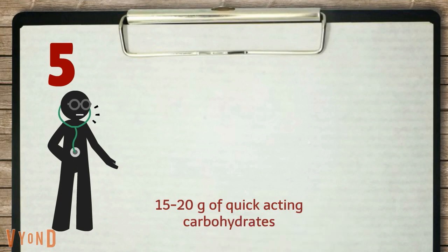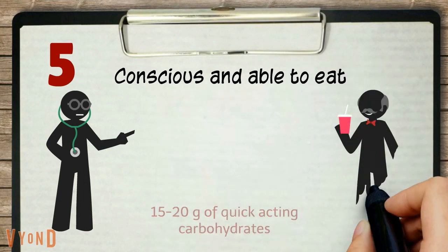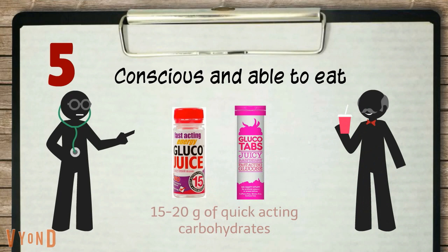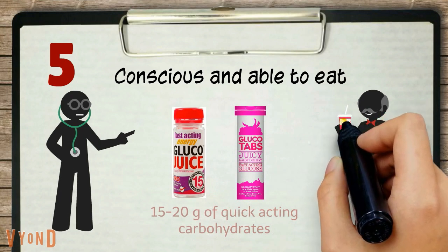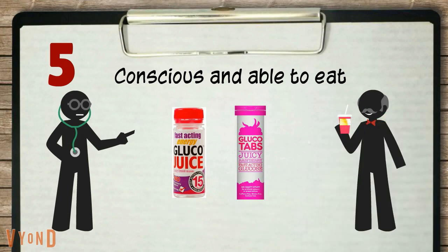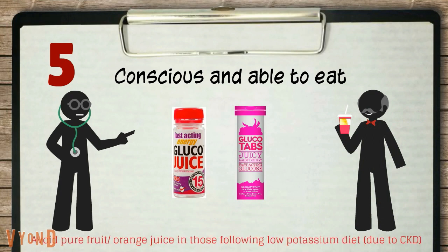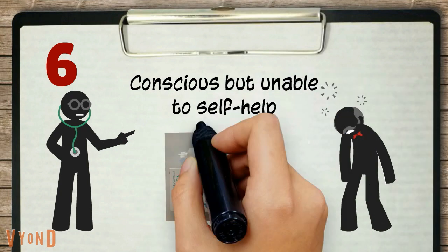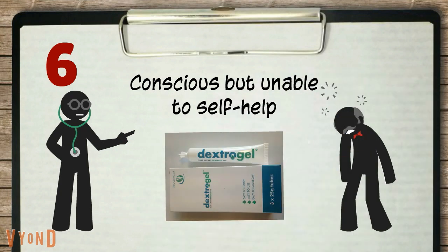For instance, if your patient is conscious and able to eat, give 1 bottle of gluco juice, or you can give 4 to 5 gluco tabs. Alternatively, you can also give 150 to 200 ml of pure fruit juice. If your patient is conscious but unable to self-help, give 1 to 2 dextro gel tubes.